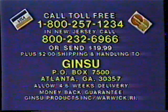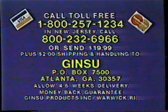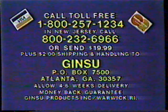Here's how to order. You get 13 fantastic Ginsu knives. Call toll-free 1-800-257-1234. Or send $19.99 to Ginsu, Box 7500, Atlanta. You get all 13 genuine Ginsu knives, guaranteed in writing for 50 years. Order now.